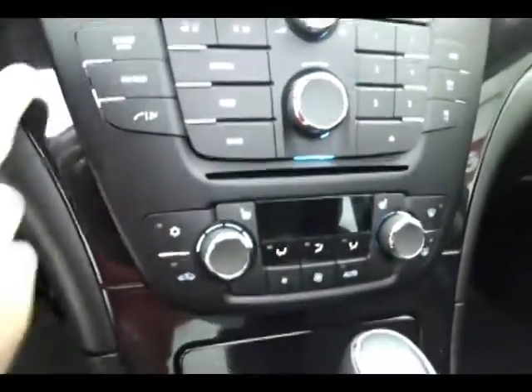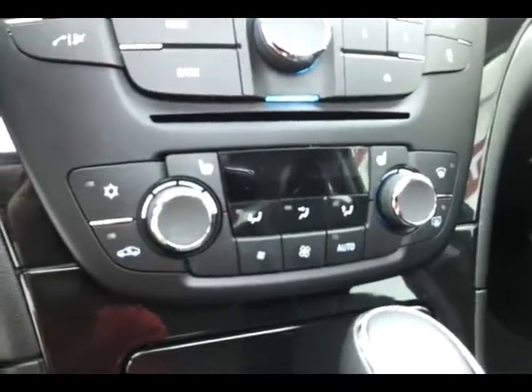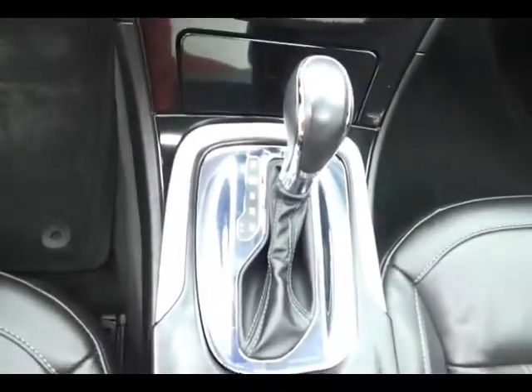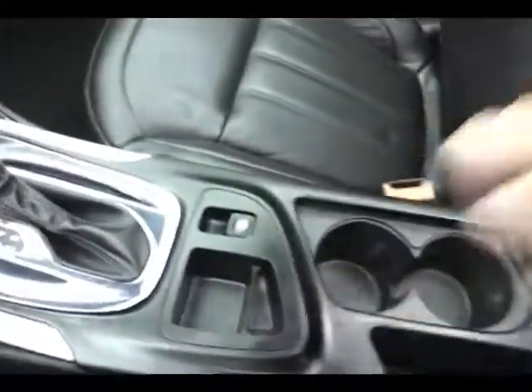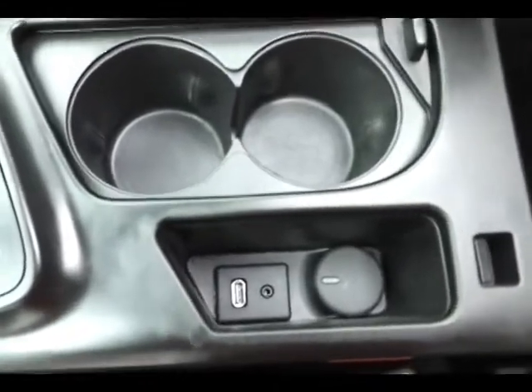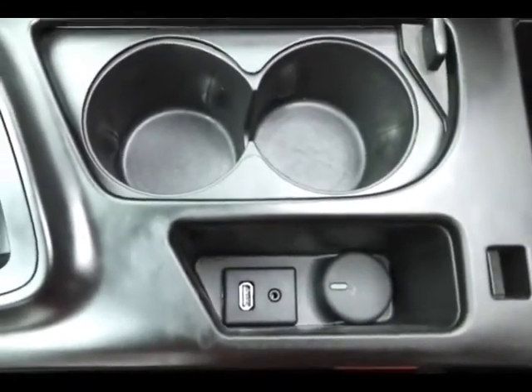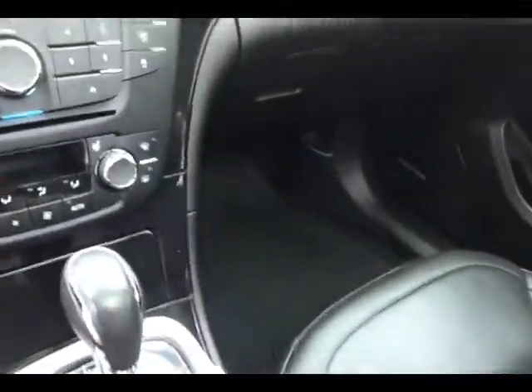6-speed automatic transmission with manual shift control. Extra power outlet as well as USB and auxiliary input, allowing you to connect mobile media devices like iPods or MP3 players. Very large glove box with all the owner's materials. Overhead auto-dimming mirror, HomeLink transmitter for the garage door opener, and power moon roof control.